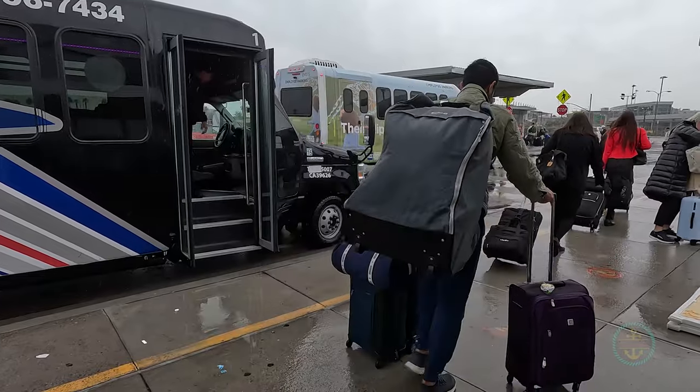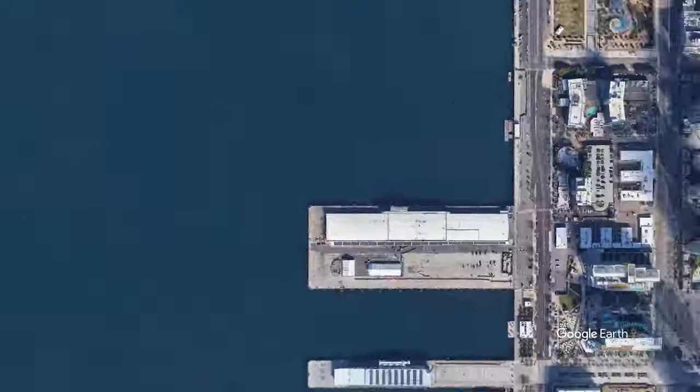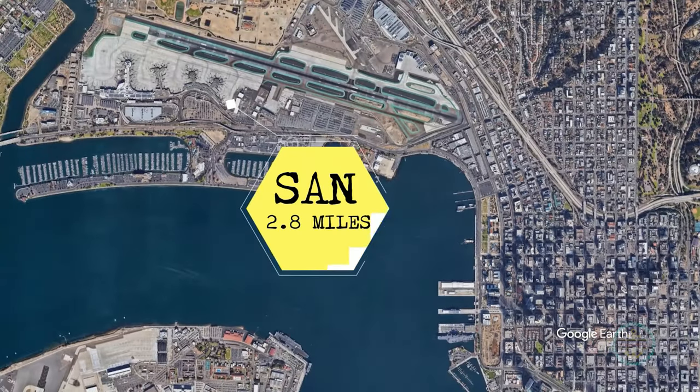Getting there, you'll most likely either fly or drive. There's also trains. Flying is a breeze, since the airport is only 2.8 miles away from the port.